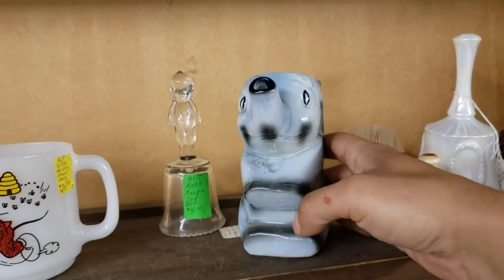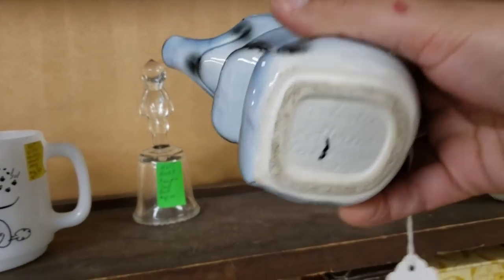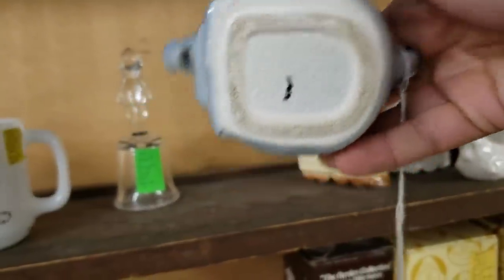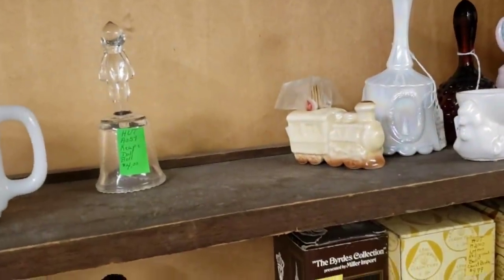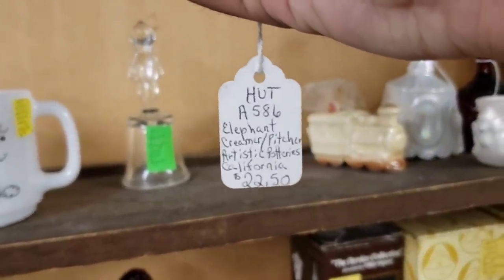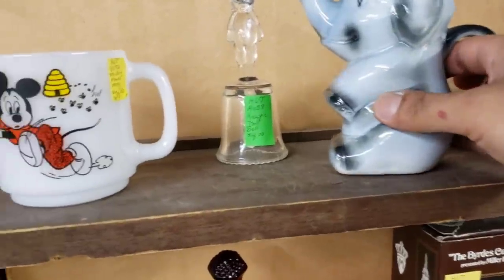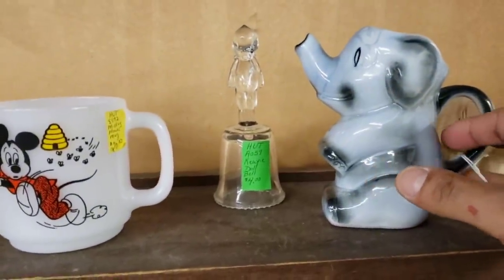And then I found a pig creamer, like a little personal creamer. And then an elephant creamer pitcher as well.